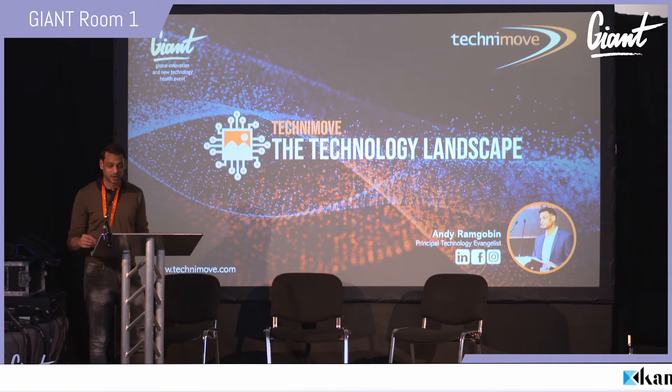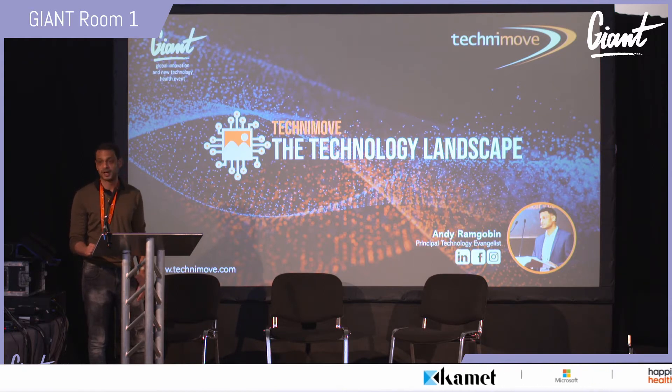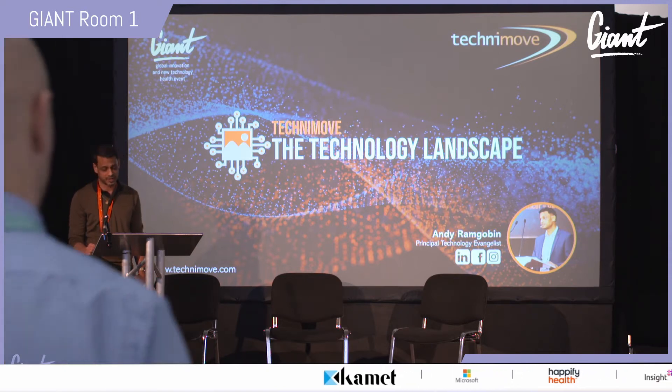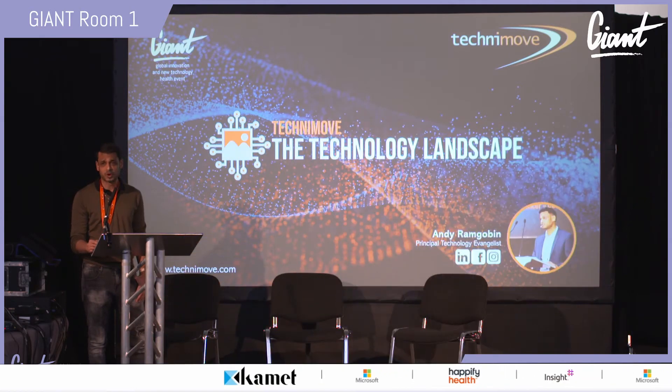Good morning, my name is Andy Ram Gobin and I'm a Principal Technology Evangelist for Technimove. I want to take you on a journey through the technology landscape and talk about some of the key principles, as well as showcase some stories in the healthcare industry from some of the large technology vendors I've had the pleasure of working for.